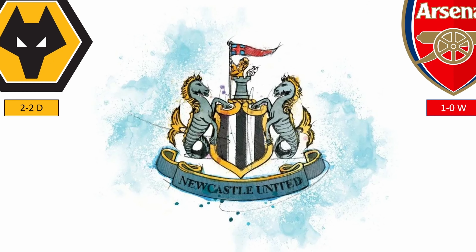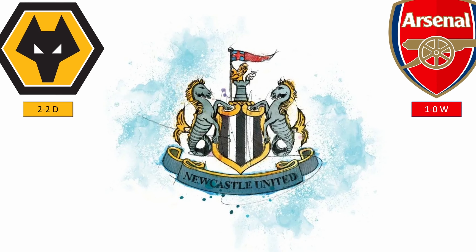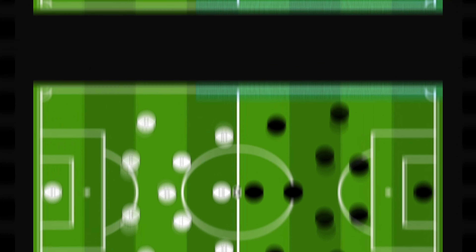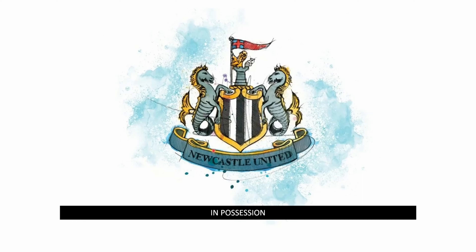A recent game against Liverpool highlighted a couple of things that happened in these games, and Liverpool really tried to take advantage of them. These are two games I've chosen so the video doesn't go too long. As we can see, they like to set up in a 4-3-3 with Guimaraes sitting in the holding midfield position — the six — with Trippier pushing up really high from right back, almost playing as a right mid, with Dan Burn coming across to form a back three.